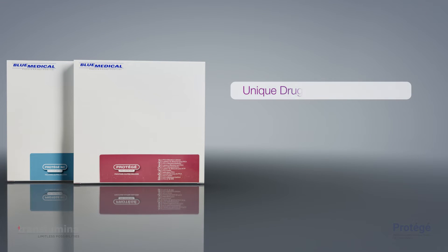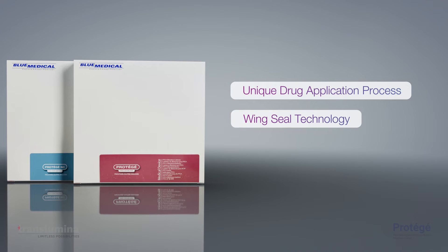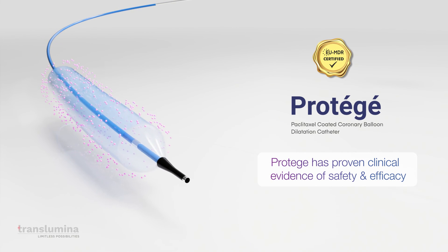Protege with unique drug application and PVP coating ensures minimum drug loss during transition. Wing seal technology offers tight wrapping to prevent drug loss during advancement and increases flexibility due to surface corrugation. M3i technology offers multiple drug release within the same device on multiple inflations. Protege has proven clinical evidence of safety and efficacy.